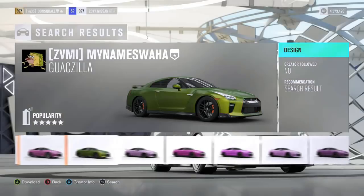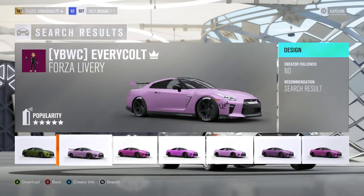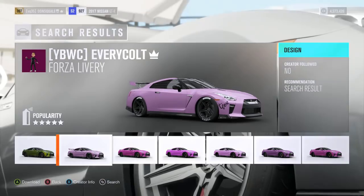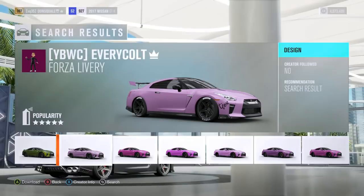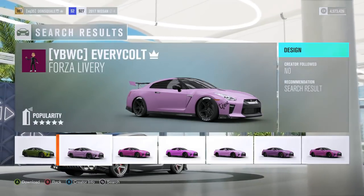It did take me a while to find the one I like, but I think this one — EverClot — has it pretty well down pat. It has a nice pink wrap and the T Fox logo on the front. I think this is gonna be perfect for what we're looking for. Now that we've got that out of the way, we are just about ready to hit the road with this beast.